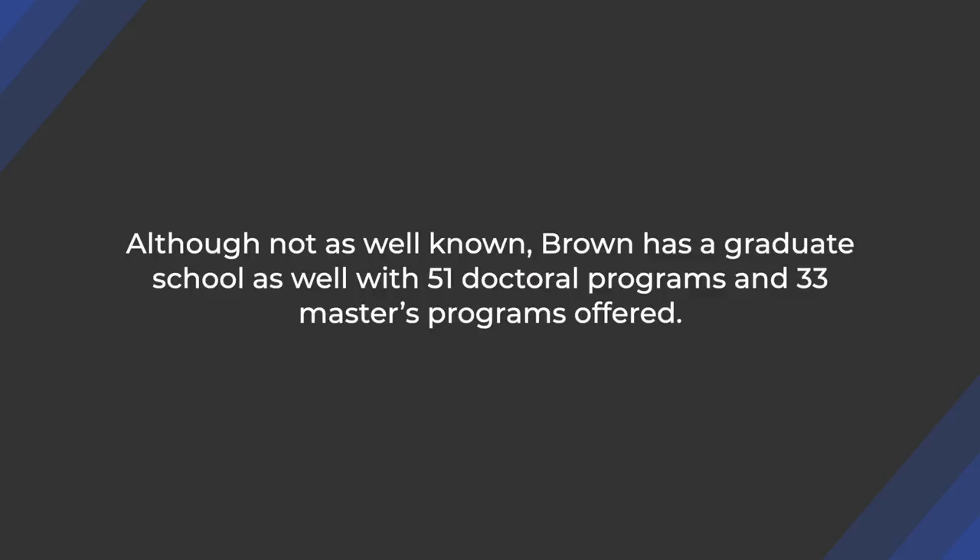Although not as well known, Brown has a graduate school as well with 51 doctoral programs and 33 master's programs offered. There are also special programs including the Program in Liberal Medical Education (PLME), which leads to medical school, and the Brown-RISD dual degree program, which allows students to earn two degrees — a Bachelor of Arts and a Bachelor of Science — in just five years. We have a video guide and a written guide to Brown PLME, so go ahead and check our video library. Research opportunities, internships, and international fellowships are also a part of Brown University's academic offering.